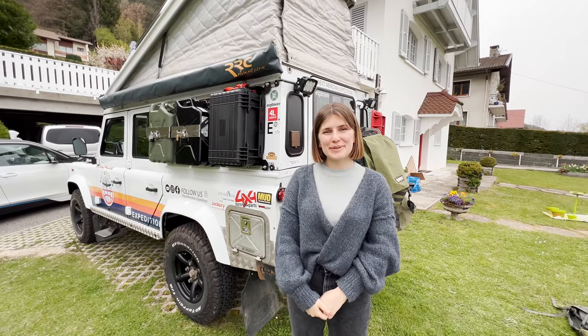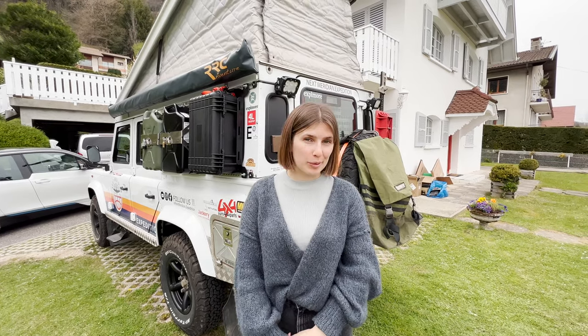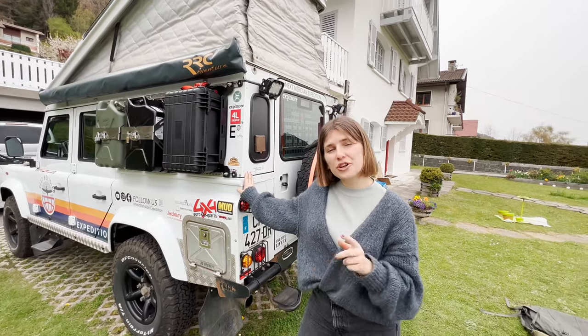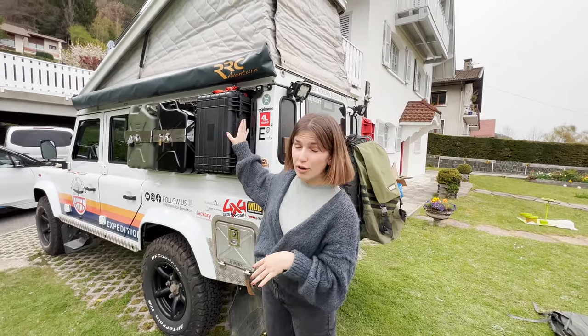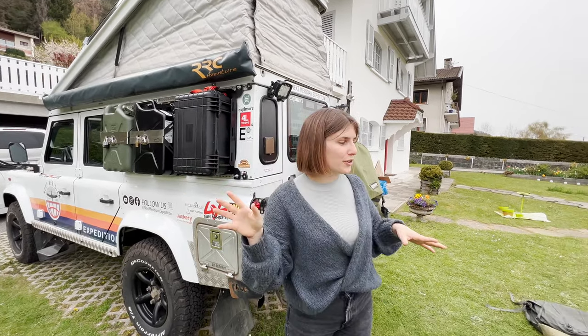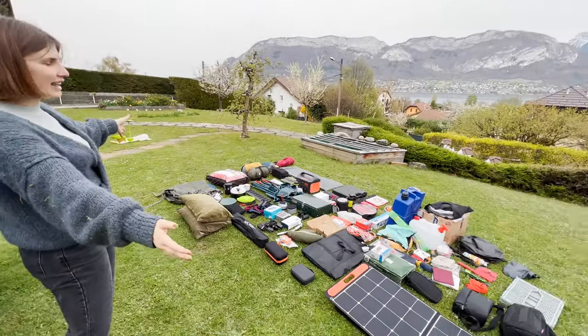Hello, it's Next Meridian and in this video we're going to present to you our equipment — everything that goes in the car. You can see there's another video on our YouTube channel presenting all the equipment of the car, anything that is completely tied to the car. And now we're going to introduce you to that chaos.